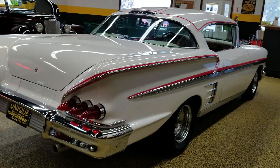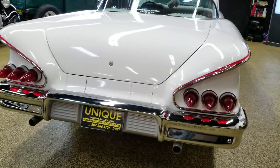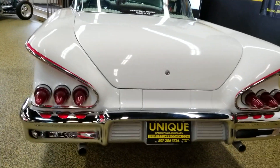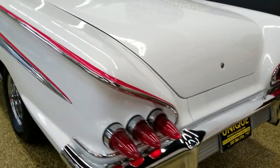Out of all the American Graffiti cars — the '32, the tri-fives, the '51 Merc — out of all those cars, before the movie was even released, the cars were advertised for sale. The only car out of all of them that sold was the 1958 Impala.